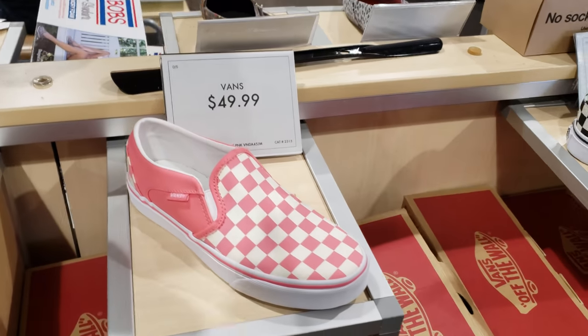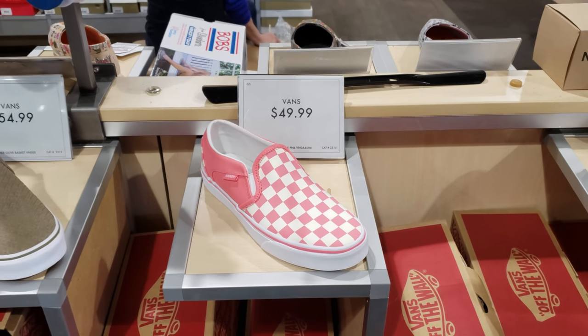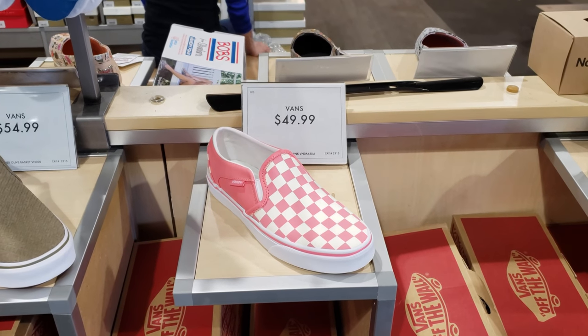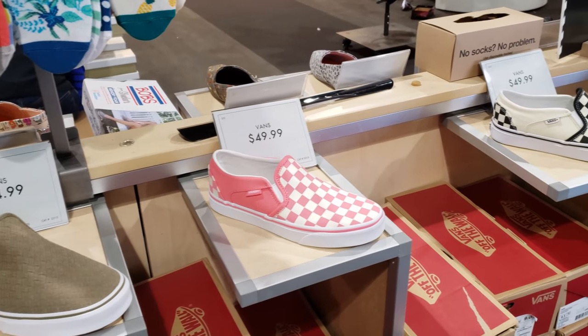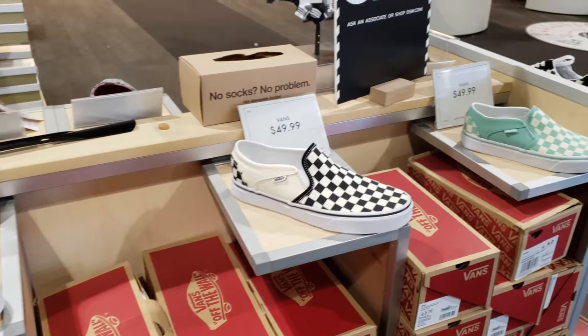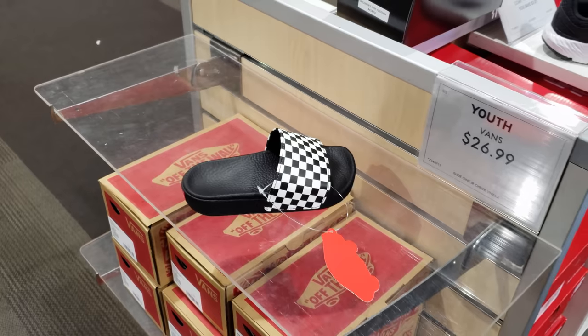At Nordstrom Rack they had the jelly ones of this — I want the jelly ones, I can't find them. At Nordstrom Rack it was only $30, but online they're like $70. They do have the black one and that mint green. Tiny kid feet for $27, and they have plenty of kid shoes here. Price range up to $50 — I know it is crazy. Children are expensive. When they start school, it costs more money.